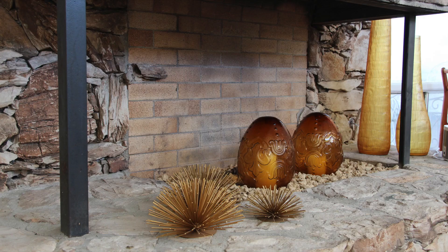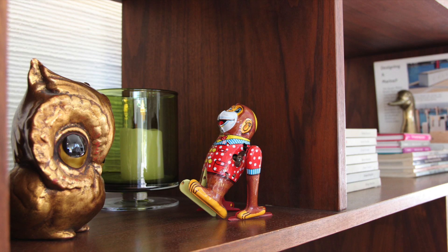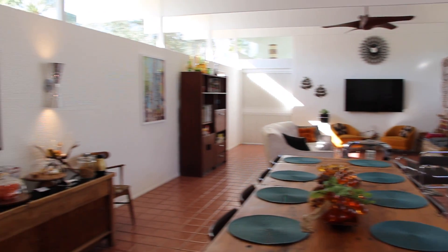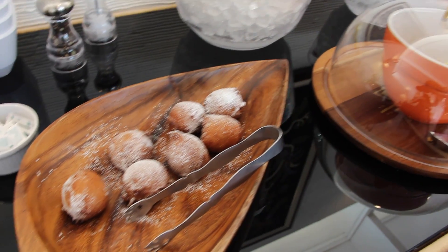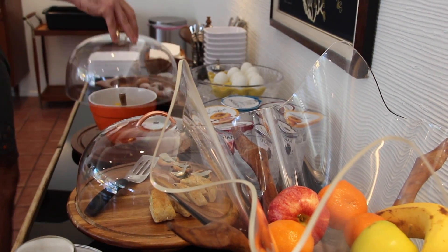A certain retro flair comes from the owners Gary and Kathleen's curated collection of treasures, and this adds a sense of whimsy to the living room lounge and dining areas. Each morning, breakfast offers freshly baked treats and a healthy dose of good-for-you items too.